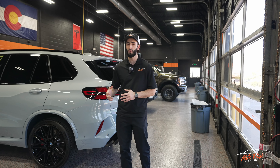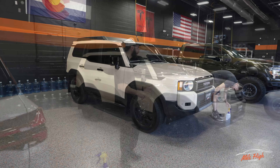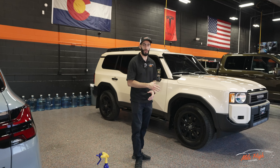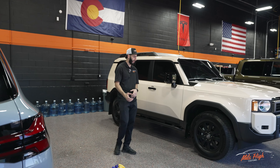Now let's go ahead and go to the back where the magic happens. The first thing you guys are going to notice is our beautiful epoxy floors. We have a little bit of orange, black, gray and white flakes in there — it really makes the floors pop. Orange and black are our shop colors. As you guys can see, the whole entire shop is painted black with a little orange pinstripe that runs across the entire top.